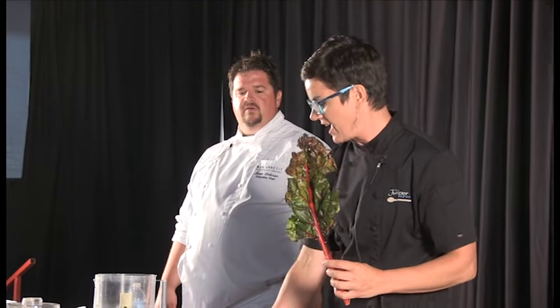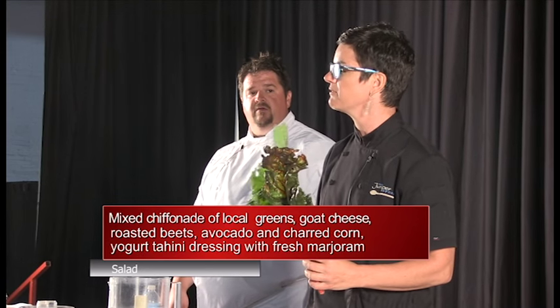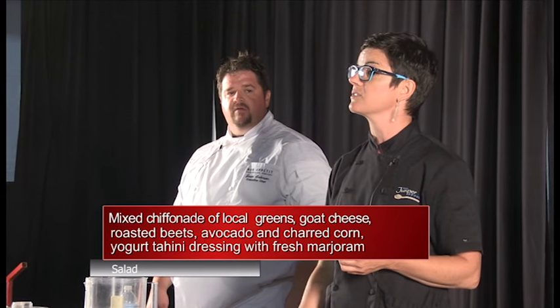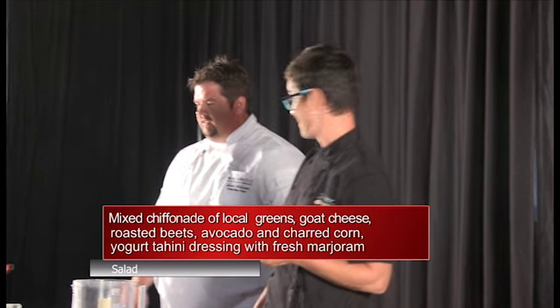I'm featuring some Swiss chard — it's so beautiful — and some flat leaf kale. This is a red Russian kale, my favorite because it is flat and easy to work with. And also beet greens, since we're going to have beets in the salad. A little bit of a nose-to-tail happening there.